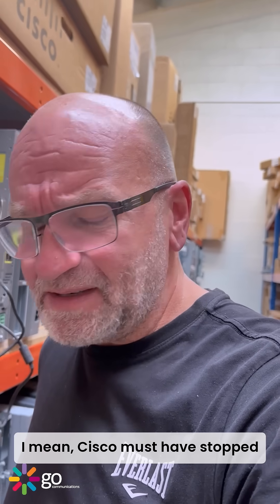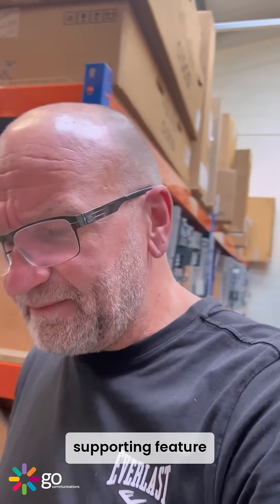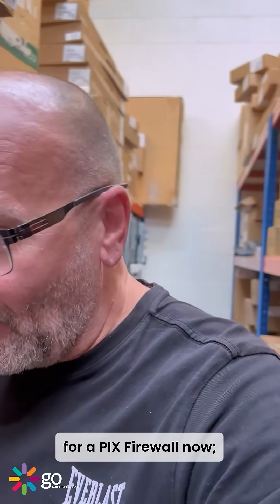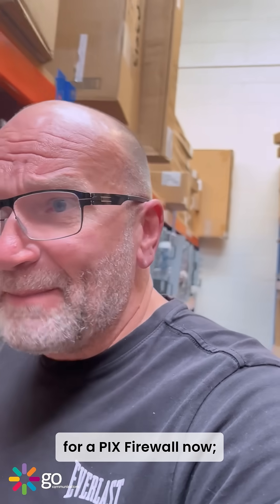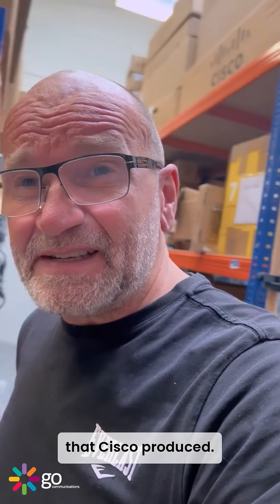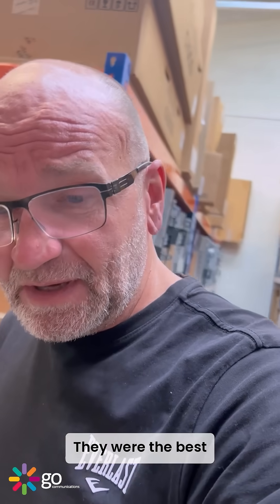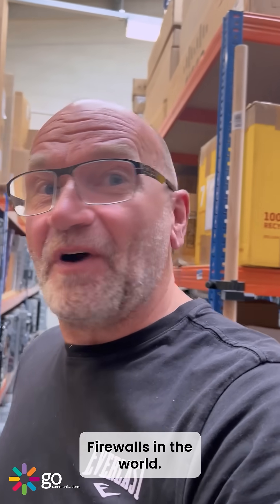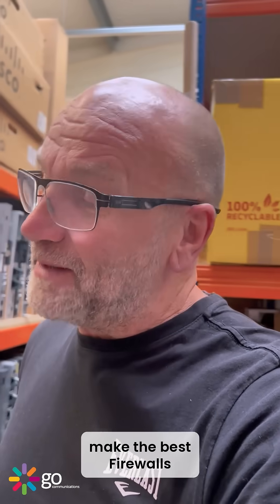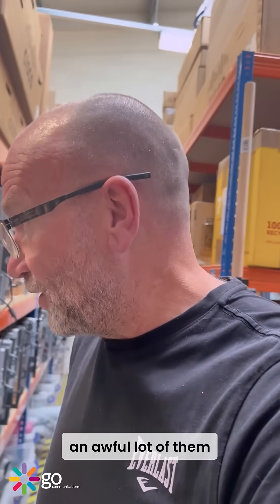Somebody out there has got a PIX 535 on their network still. Cisco must have stopped supporting feature updates for that — it's 10 years ago. PIX firewalls were the first firewall that Cisco produced. They were the best firewalls in the world. I'm not quite sure if Cisco still make the best firewall in the world, but they still sell an awful lot of them.